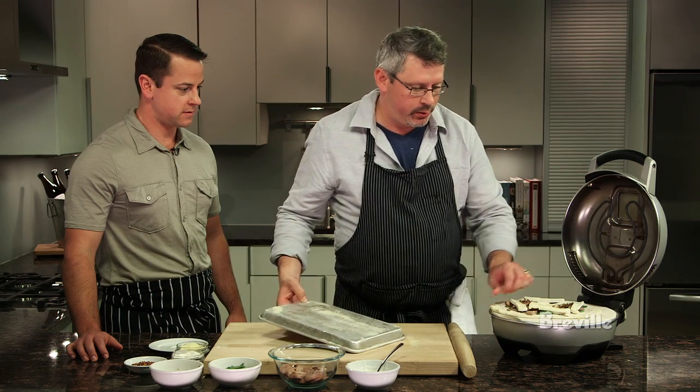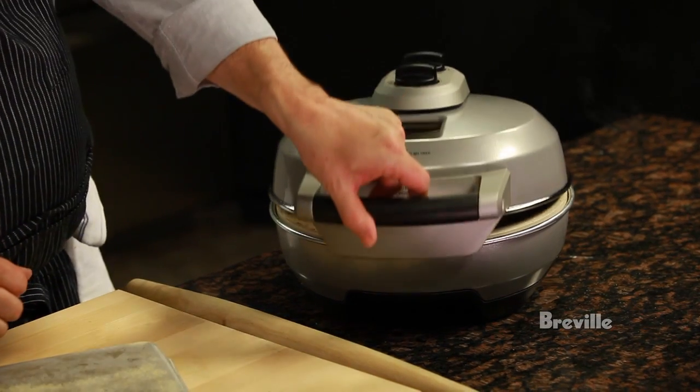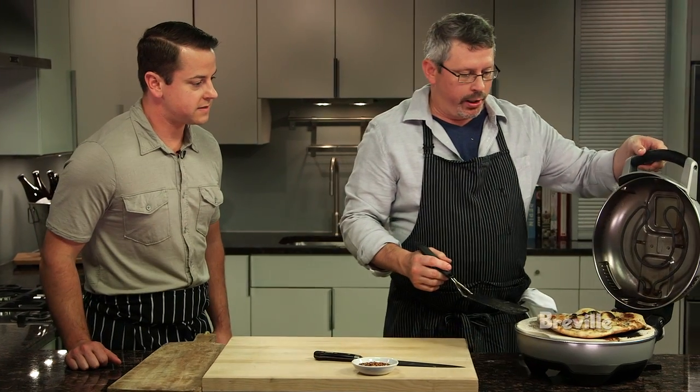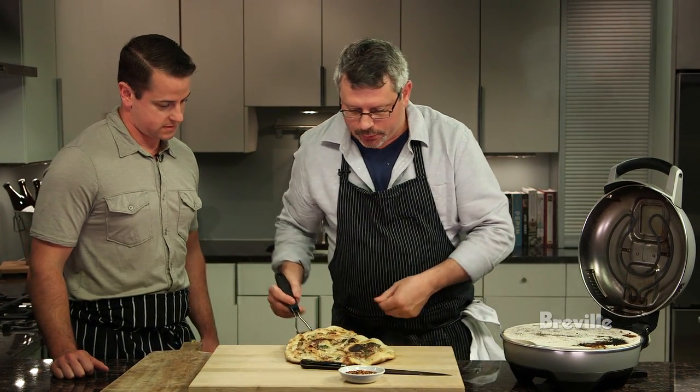Now we're just going to slide this onto our pizza stone — preheated, nice and hot. The stone is going to give you a beautiful crispy crust. It's getting nice and crispy. Oh yeah, wow — nice crispy crust. Looks great.